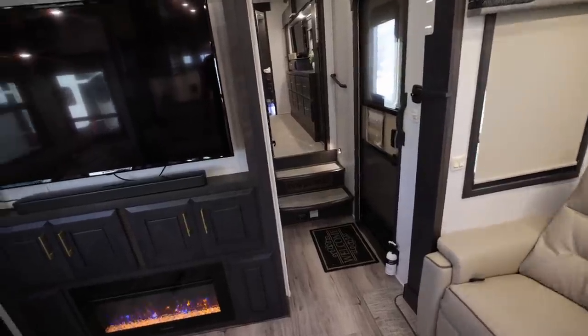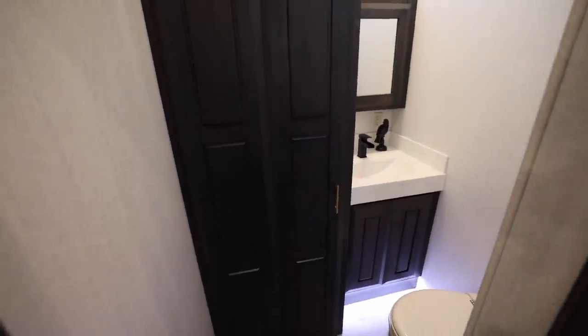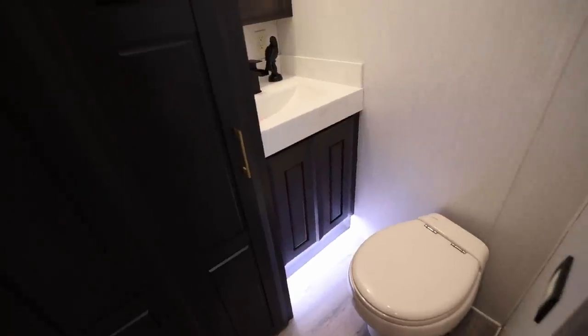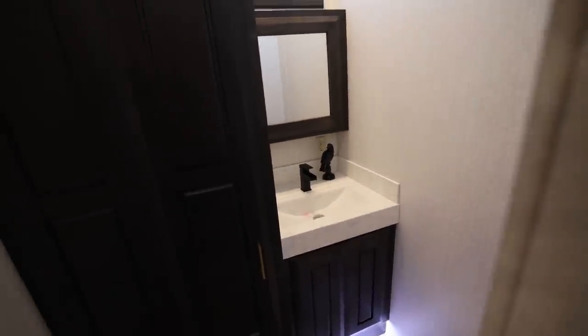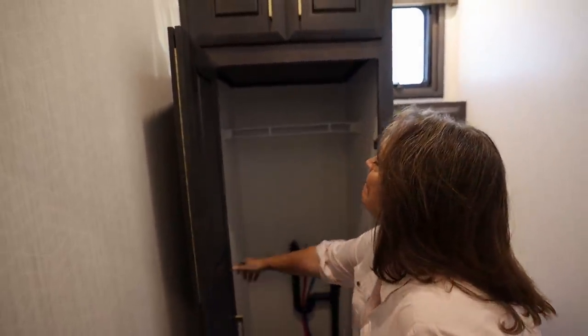So we come back to the front here — what's behind door number one? Ooh, it's a very pretty door. We've got a half bath on the main floor. They've got a small medicine cabinet, sink, and storage underneath the sink. And then that, I'm guessing, is our washer-dryer closet. Plumbed for washer-dryer. Or if you don't want a washer-dryer, you can use it as a coat closet.